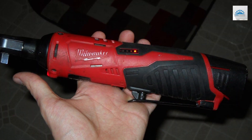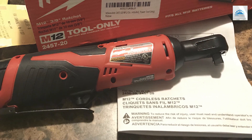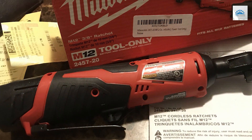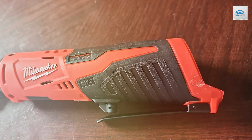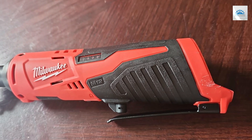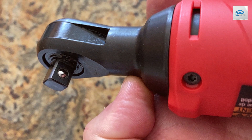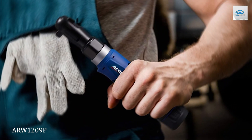Equipped with Milwaukee's renowned M12 battery system, this ratchet offers long-lasting power and quick charging, ensuring minimal downtime on the job. Whether you're a professional tradesperson or a DIY enthusiast, this cordless ratchet is a versatile addition to any toolkit. Experience the unbeatable combination of performance, durability, and convenience with the Milwaukee 2457-20 M12 Cordless 3/8-inch Sub-Compact Ratchet.